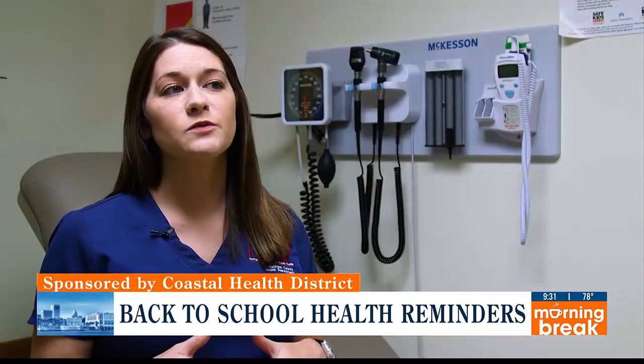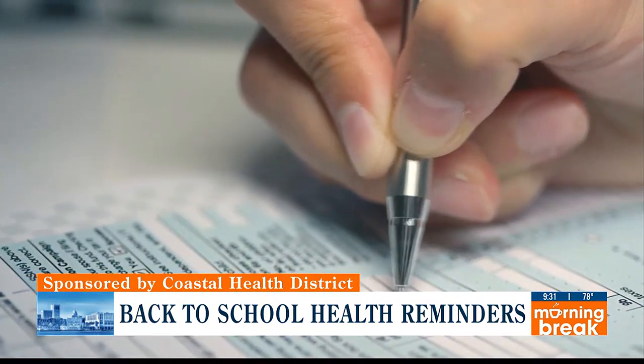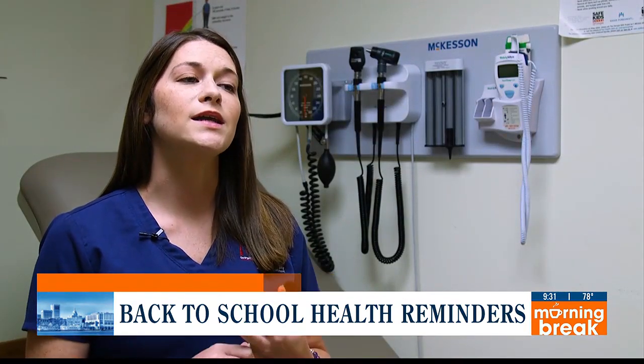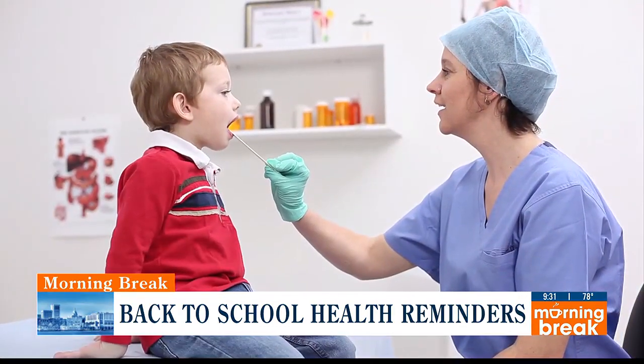The very first thing is we want to make sure that the children have the required documents to go back to school. When it comes to health, that is going to be an updated immunization record — form 3231 — and there's also an ear, eye, dental, and BMI screening, which is known as form 3300.